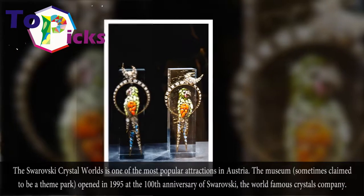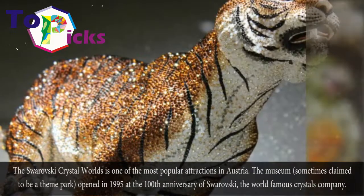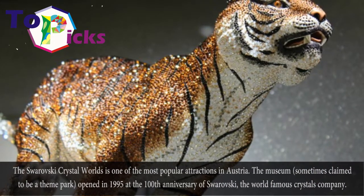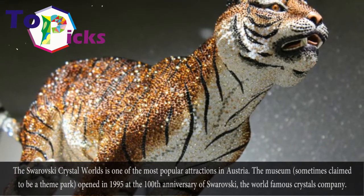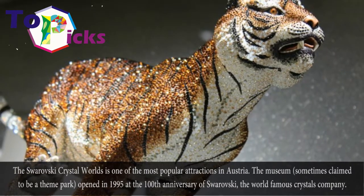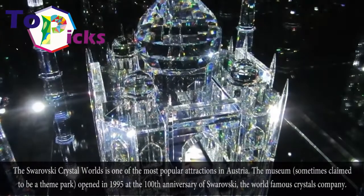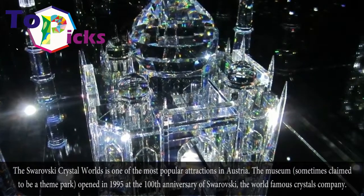The Swarovski Crystal Museum is one of the most popular attractions in Austria. The museum, sometimes described as a theme park, opened in 1995 at the 100th anniversary of Swarovski, the world-famous crystal company.